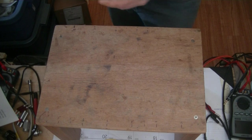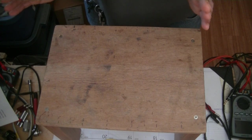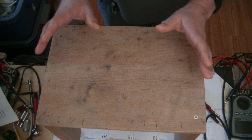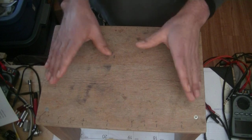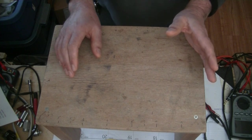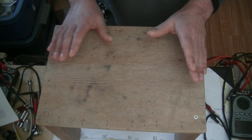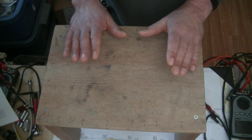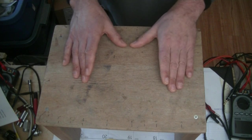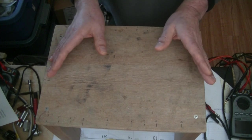So with vinyl, stay away from the reissues. Most of them are pressed from digital masters — you might as well stream the high-resolution version of those digital masters. However, some records clearly declare the signal chain is A, A, A — meaning analog recording, analog mixing, and analog mastering. So even if the record was pressed last week, the signal chain is all analog. That's what we want with vinyl, so watch out for those records.